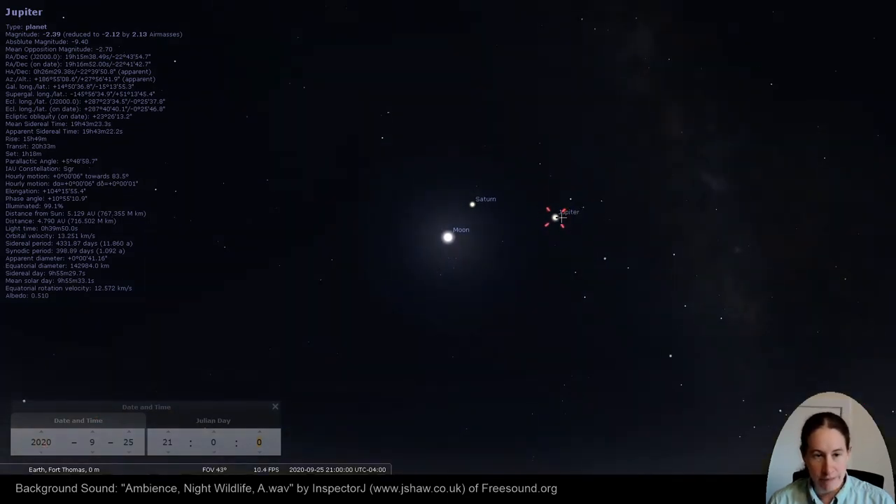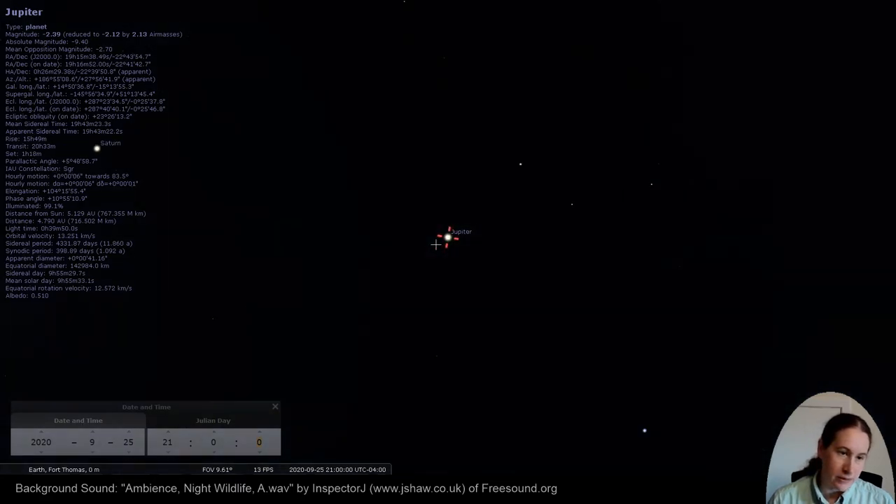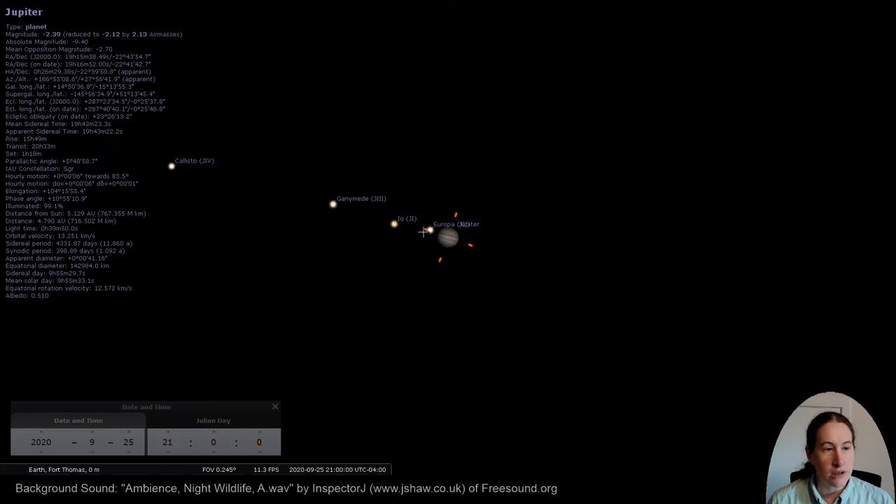I'm going to zoom in on Jupiter. Tonight at nine o'clock, all four of the Galilean moons are visible. When I was observing and getting the pictures for this star show, the moons were in different places.